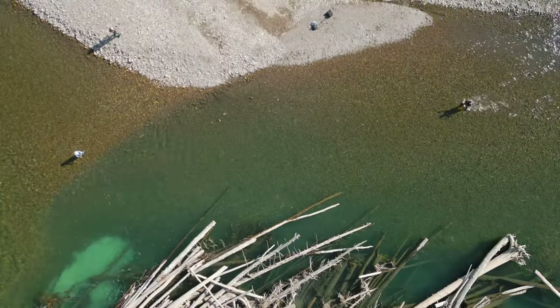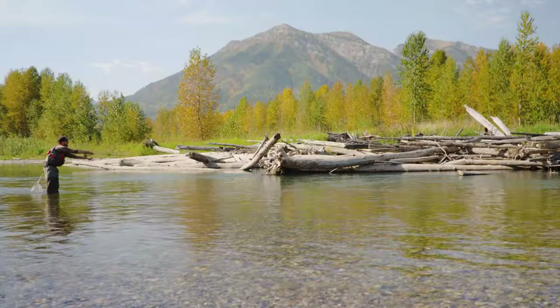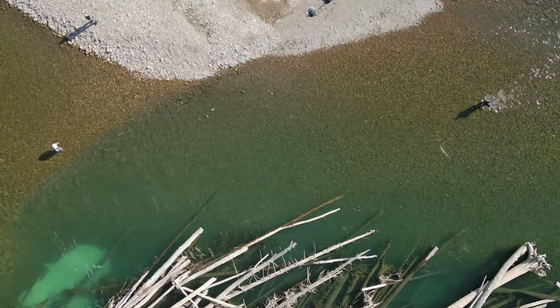Just came up from under the log, turned on the fly, just grabbed it. That's awesome. Focus on that line of bubbles there following the logs — that's the prime area.